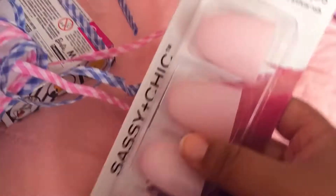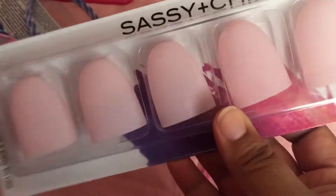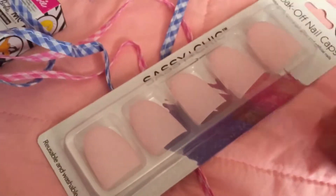And then I got the Sassy and Cheek Soak Off nail caps. If any of you have tried these already, let me know how they work and how they perform.